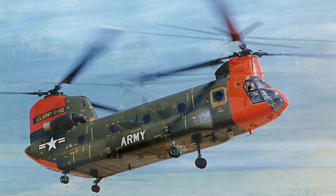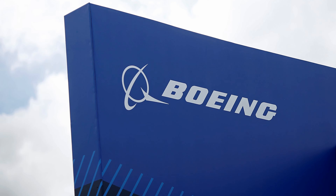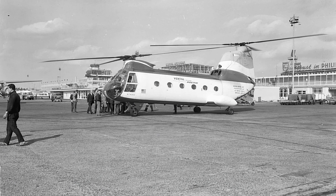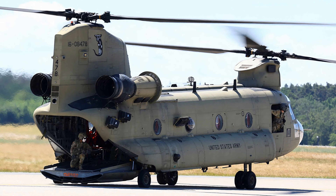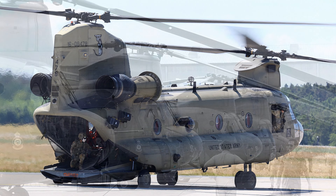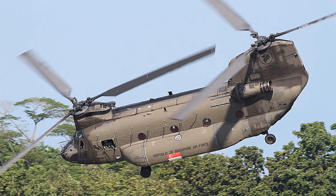Fact 3: Vertol Aircraft Corporation, the original developer of the CH-47, was acquired by Boeing in 1960. Fact 4: The new helicopter was originally designated the Vertol Model 107, or V-107. Fact 5: Development work on the CH-47 began in 1958, and the Chinook took its first flight in 1961.